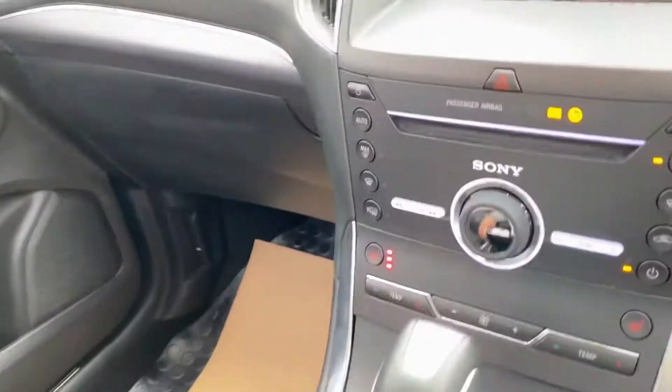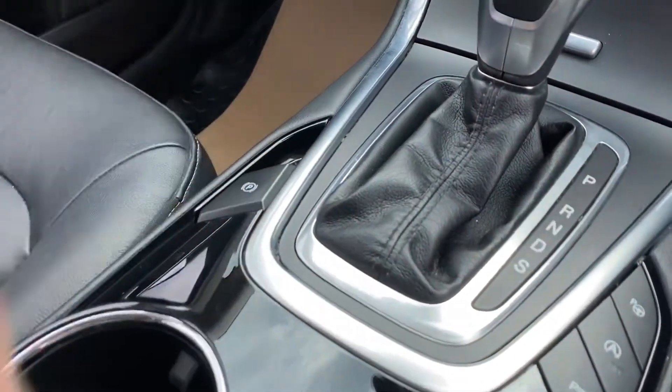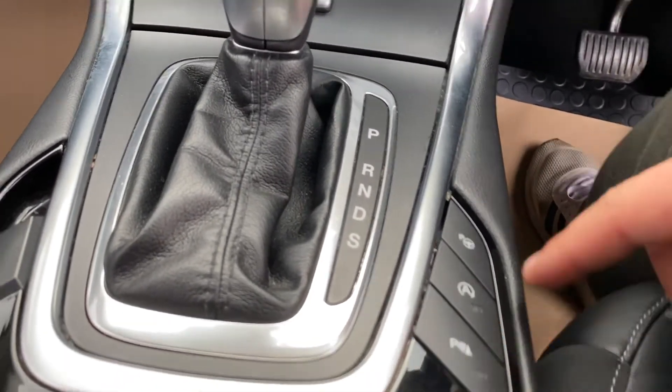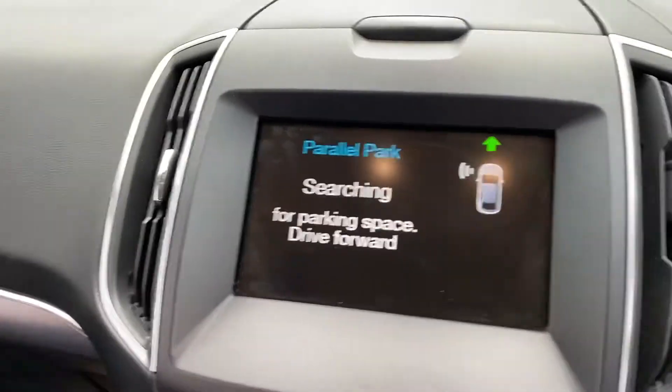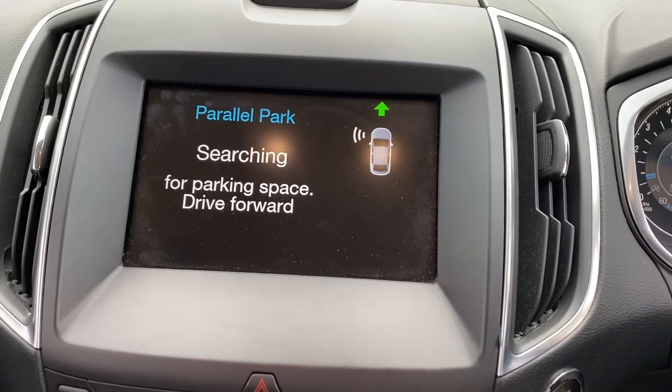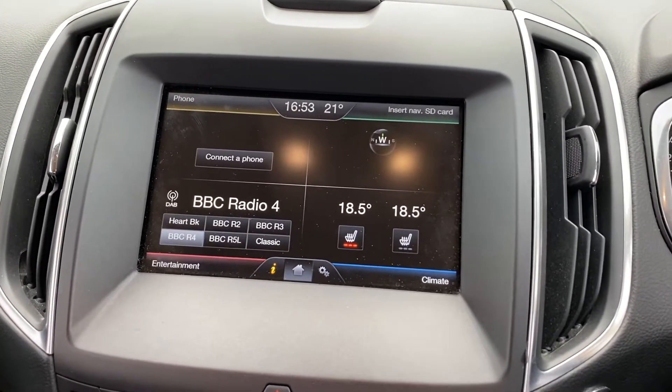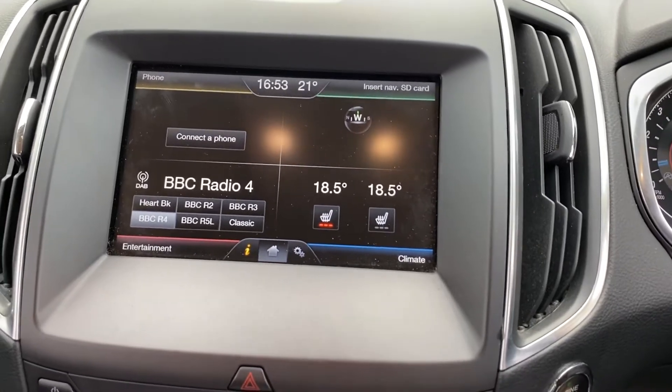Down here you've got an electric handbrake, park assist, stop-start, and parking sensors. When you press that button, you can see it's searching for spaces — parallel parking is active — and there are different parking modes available. You can turn it off again by pressing the button.